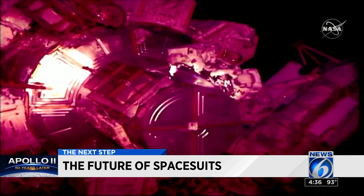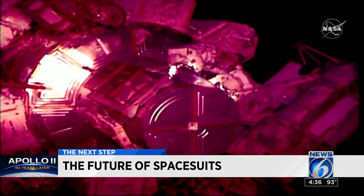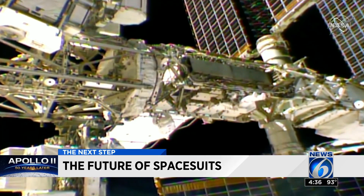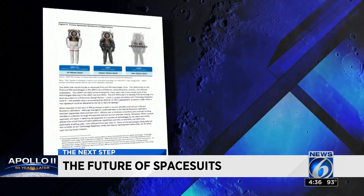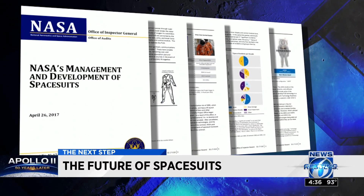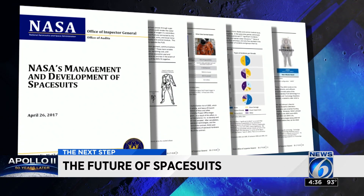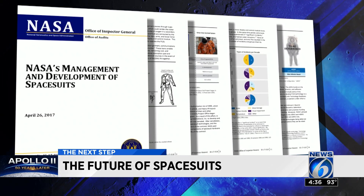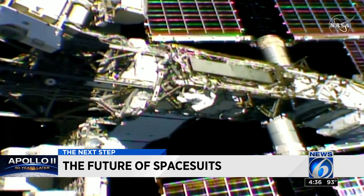Instead, she had to wait for that medium suit to do a spacewalk with astronaut David St. Jock. The incident put into the spotlight the critical need for future spacesuits. According to a 2016 Office of Inspector General report, NASA only has 11 working spacesuits, called EMUs, that can go outside in space, and only four of them are currently in use at the ISS.